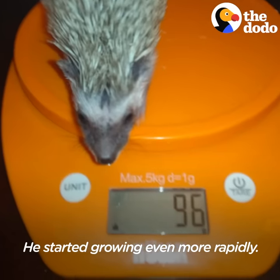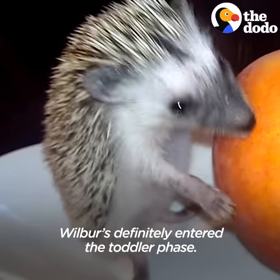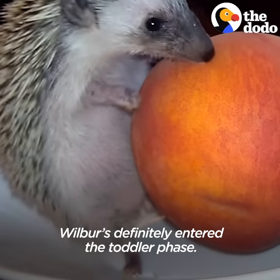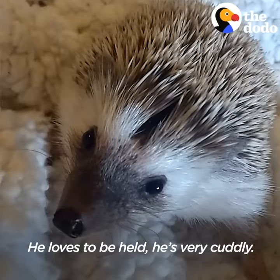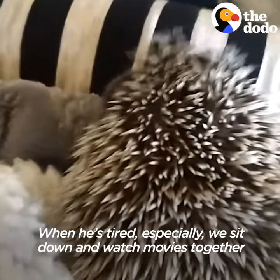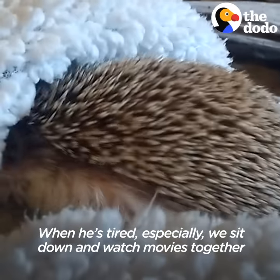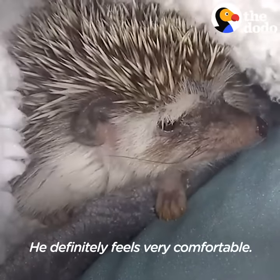He started growing even more rapidly. Wilbur's definitely entered the toddler phase. He's running around a lot, getting into everything. He loves to be held. He's very cuddly. When he's tired especially, we can sit down and watch movies together, and he'll just flop down next to me and sleep. He definitely feels very comfortable.